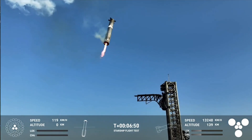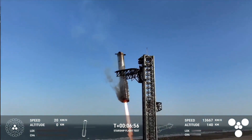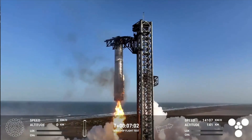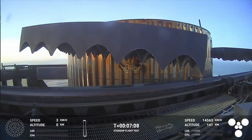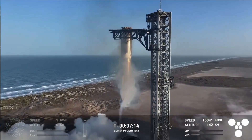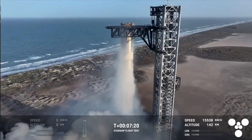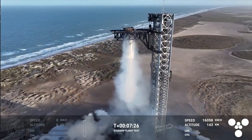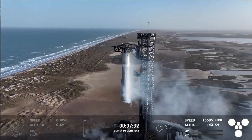We just heard the sonic boom. What an incredible sight to see the super heavy booster gliding down into the chopstick arms once again. Stuck the landing. Wow — that will never get old. We saw 12 out of 13 light for that landing burn, but the booster was still able to make its way with that final precision burn on three engines in for the tower catch. Booster caught.